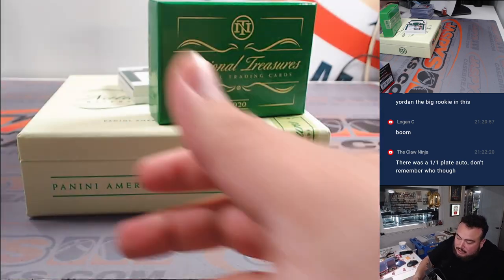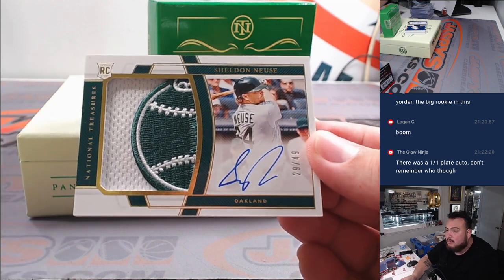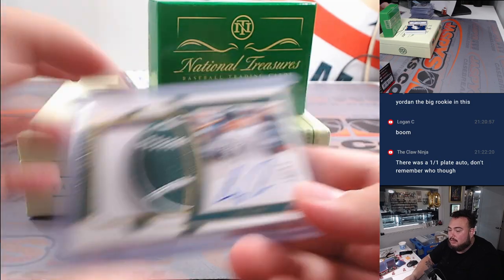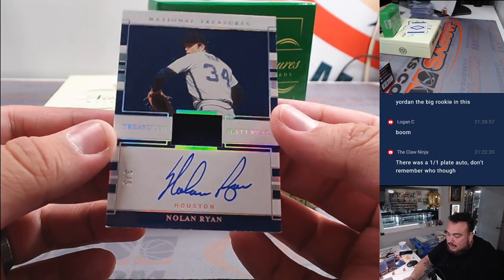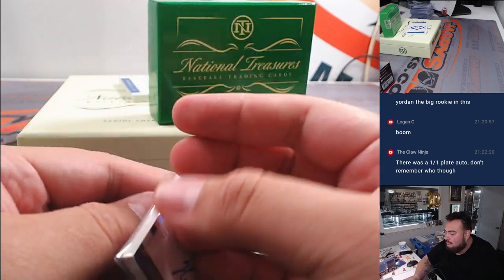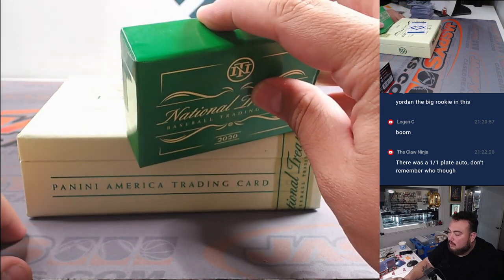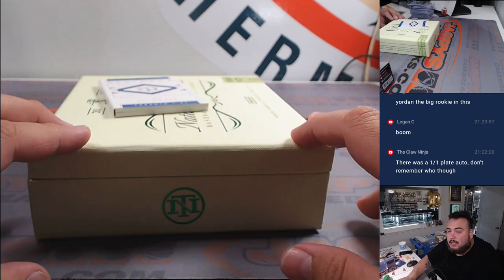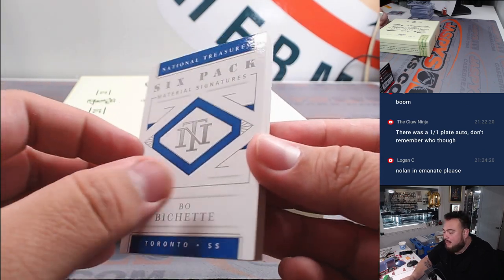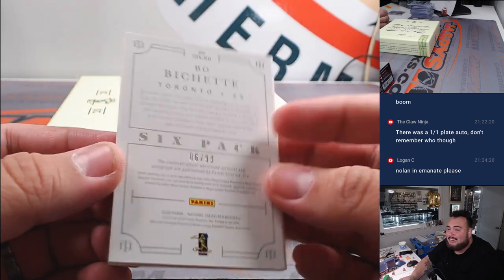Crazy cool patch coming up guys — look at this Sheldon Neuse patch, beautiful! That's gonna go to the Oakland Athletics winner Brian. How about a little Nolan Ryan, three out of five for Houston? Yordan Alvarez and Nolan Ryan — Brent, have yourself a knife! Whoa — I don't see the number on this but it is a Boba Shet, possibly a one-of-one. Six-way relic and on-card autograph, numbered six out of 99 to end it off — what a solid box!